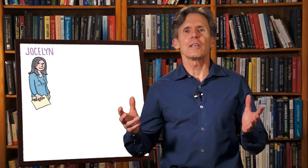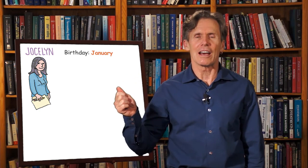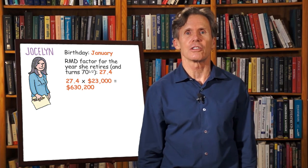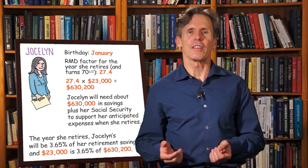In Jocelyn's case, assuming her birthday is in January, her RMD withdrawal factor the year she retires — the year she turns 70 and a half — will be 27.4. 27.4 times $23,000 equals $630,200. So Jocelyn will need about $630,000 in savings, plus her Social Security, to support her anticipated expenses when she retires. Put differently, the year she retires, Jocelyn's required minimum distribution will be 3.65% of her retirement savings, and $23,000 is 3.65% of $630,200.